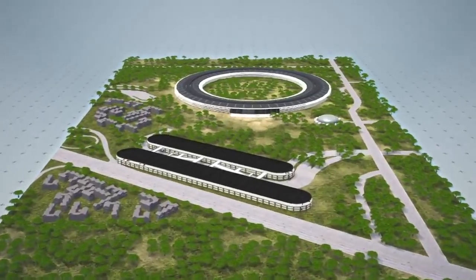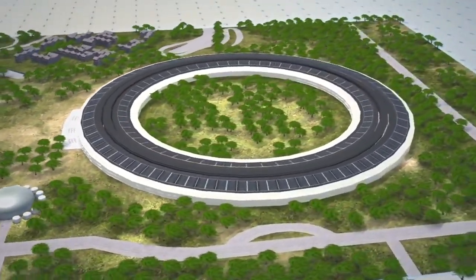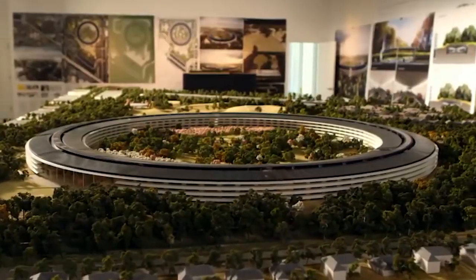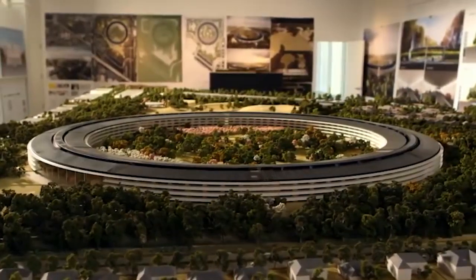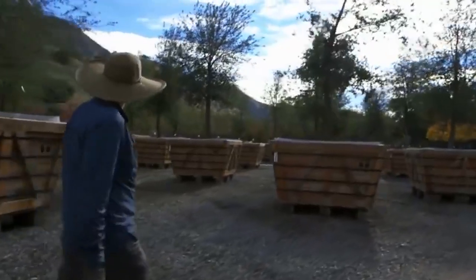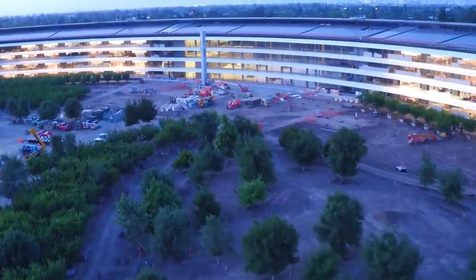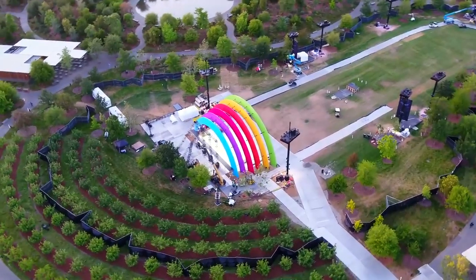For starters, the campus is made up of multiple buildings, however 80% of the land is still considered to be green space. Apple and the designers put a lot of effort into making the park fit seamlessly into nature, planting over 9,000 drought-resistant trees throughout the grounds, including cherry, apricot, olive and of course a few varieties of apple.